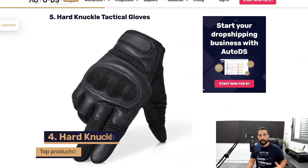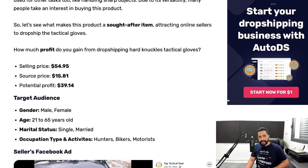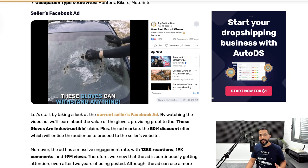The next product is hard knuckle tactical gloves. Here's what the product looks like. These are selling for $55 a piece and being sourced between $15 and $16, leaving you almost $40 profit for every order. The audience you should target is both male and female, ages 21 to 65, single and married, with occupation types or activities such as biking, motorists, hunters, and similar outdoor pursuits.